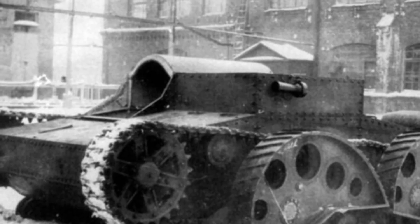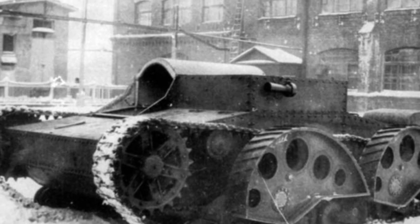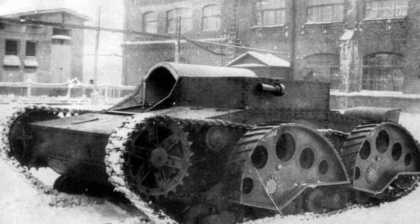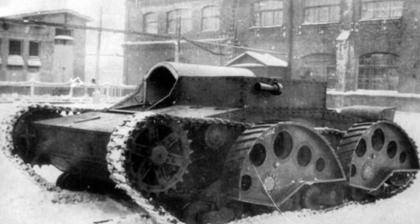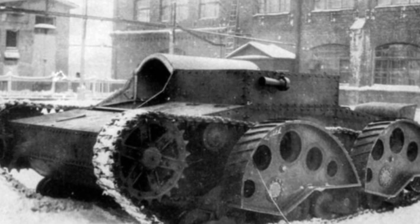In the 1930s, tank design presented a magnificent landscape of hundred schools of thought. Most tanks with various strange and unique shapes appeared during this period. Among the many oddities, the Soviet Union once developed an experimental tank called the CCI-2, which is probably the only tank in the world that can jump.